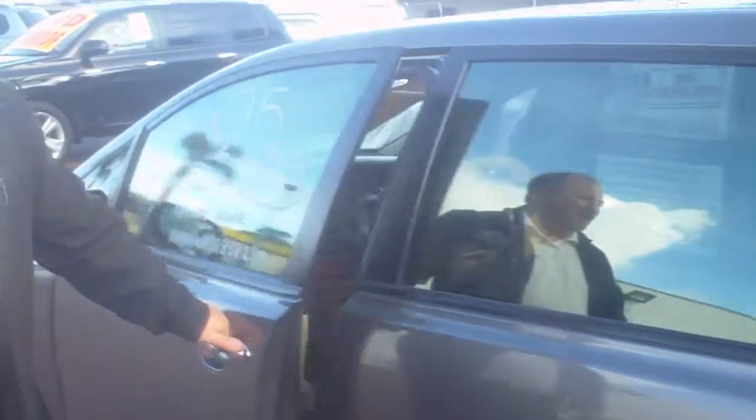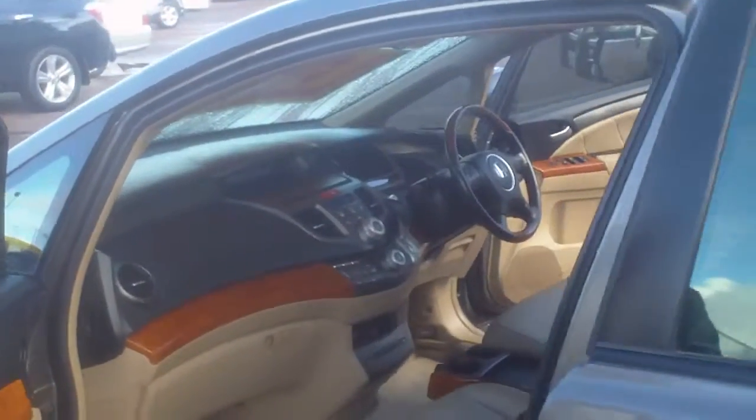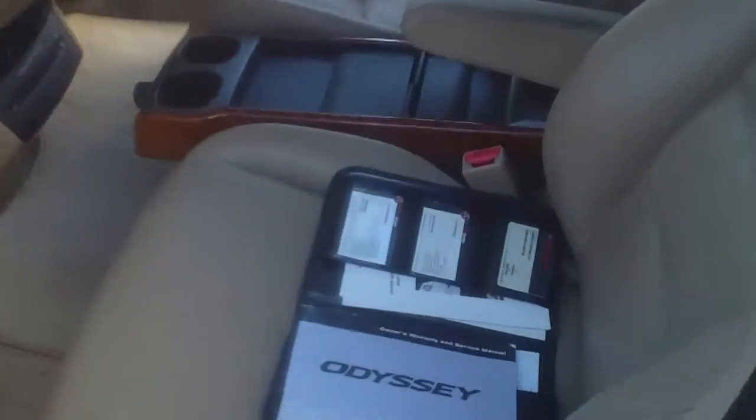The car also is a one owner with full service history, and there are all the original books that come with the vehicle.